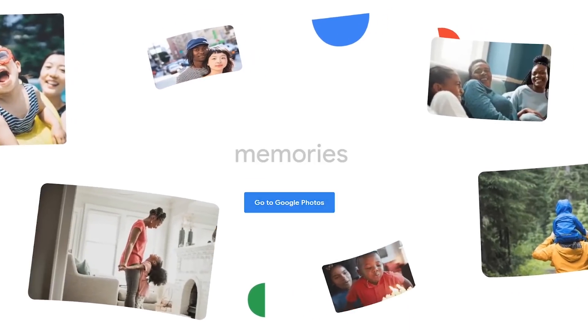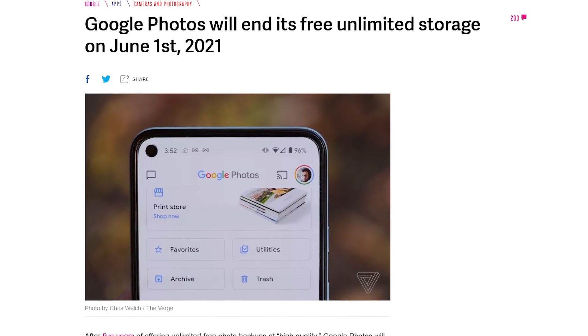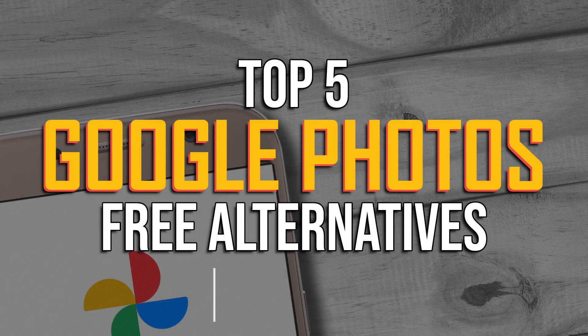For many years, Google Photos has been one of the best options, offering free unlimited photo storage. That all changes on June 1st. Any photo uploaded after that date will count towards your 15GB of free Google Drive storage. To give you additional choices offering free photo storage, we'll count down the top 5 alternatives to Google Photos.